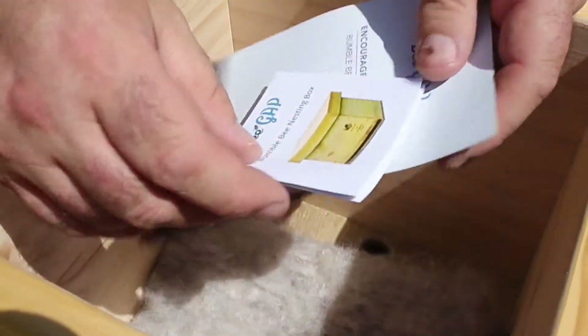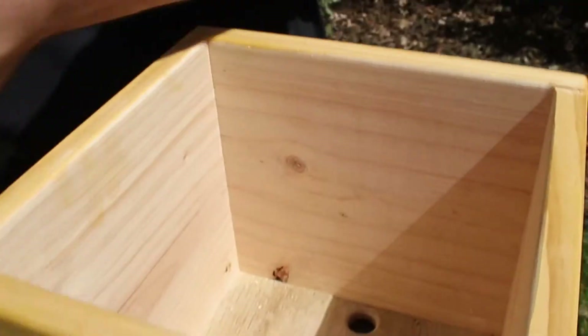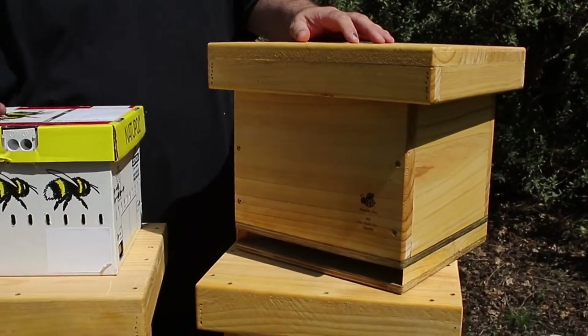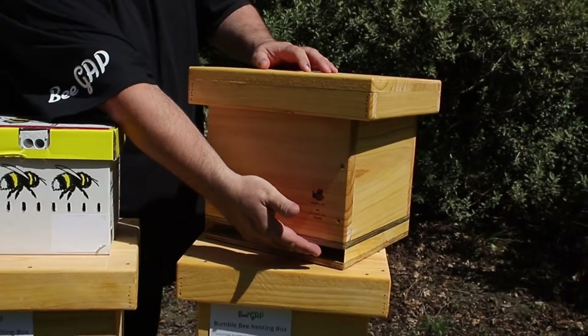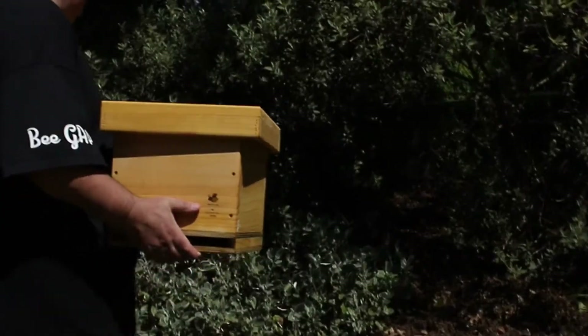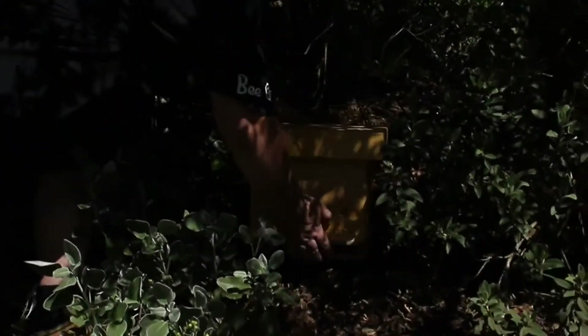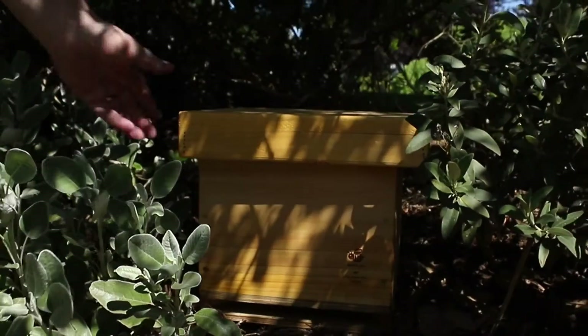This particular type of nesting box is going to benefit commercial growers — any grower requiring increased pollination, growers of crops, fruit, seed, etc. These boxes can actually be placed out at any time of year, but if placing out for the first time, springtime is normally a good time to place these boxes out.